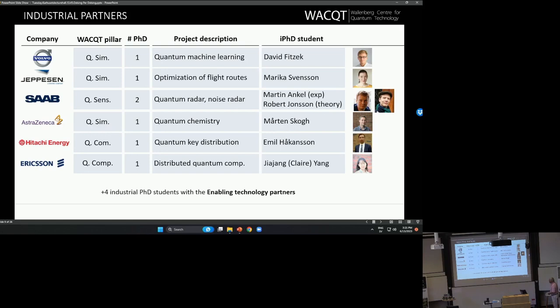Here you see the seven industrial PhD students with the big companies, and you can also see a little bit what they are interested in: machine learning, flight logistics, radar, quantum chemistry, quantum key distribution, and distributed quantum computing. Those are the things that these industrial PhD students work on.